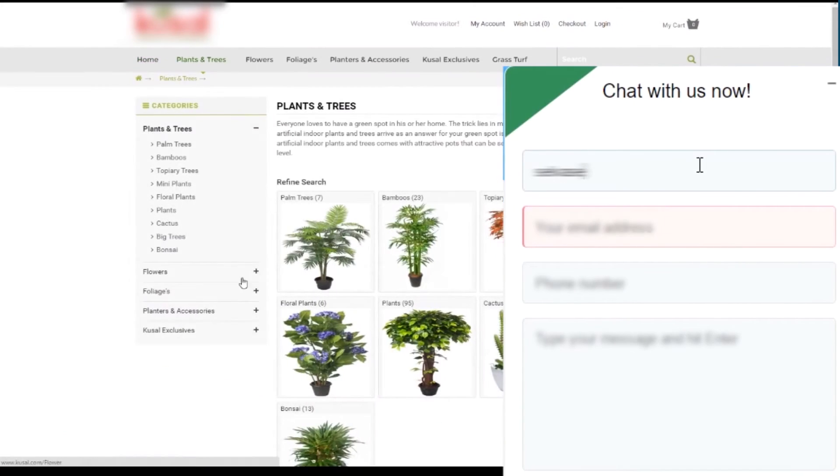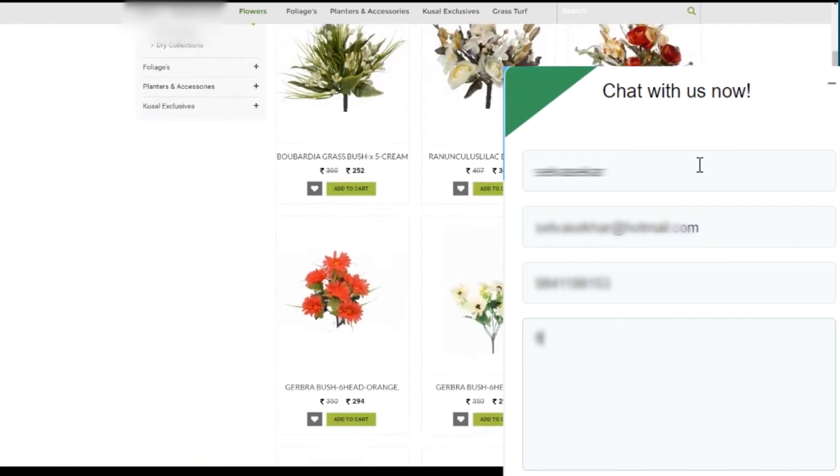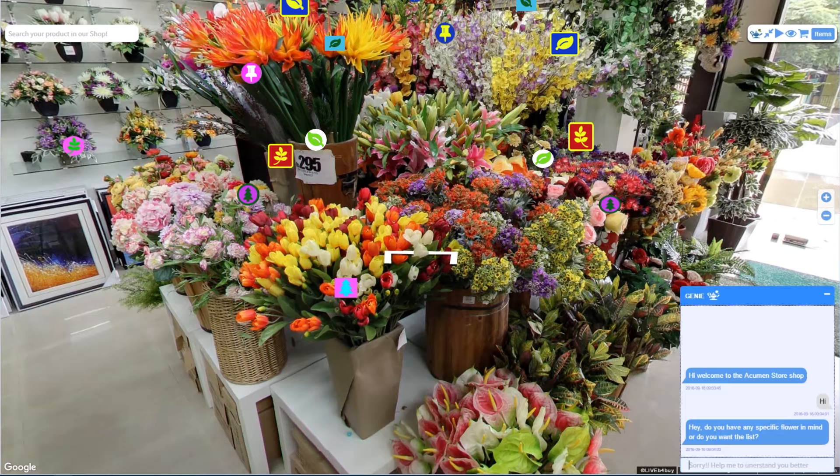Are you getting bored giving all your details to contact customer care? In Live Before Buy, with a single click on an icon, you can start interacting with our artificial intelligence assistant, Genie.